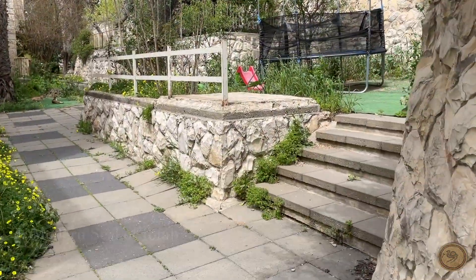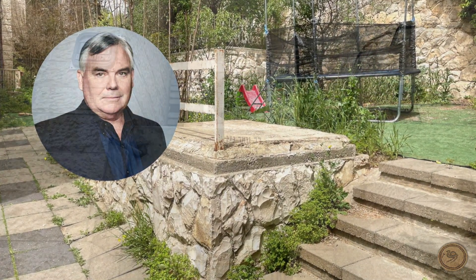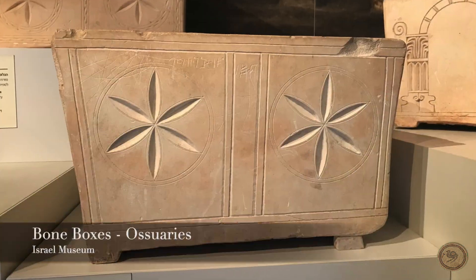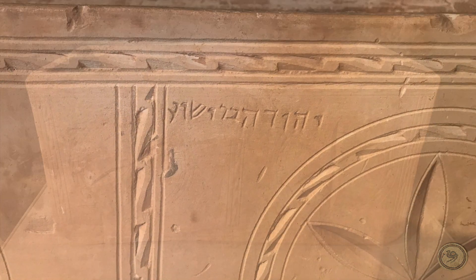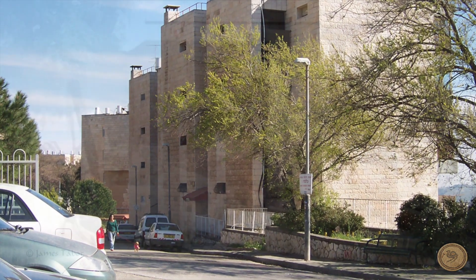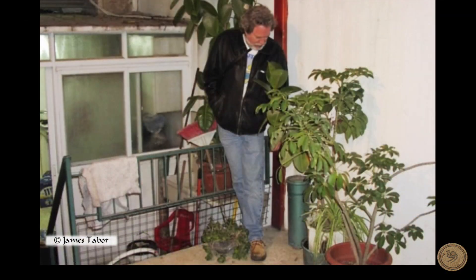We had reported on it ourselves and met up with CNN correspondent Ben Wiederman while checking it out. The bone boxes, or ossuaries as they are called, are displayed at the Israel Museum. Generally, they are thought to be common names from that era. What is just as interesting, though, is that a second adjacent tomb still has human remains in situ under the flooring of the neighbor's house.